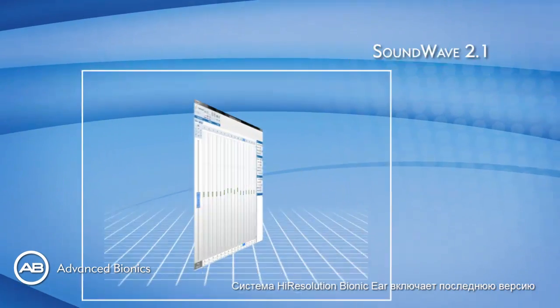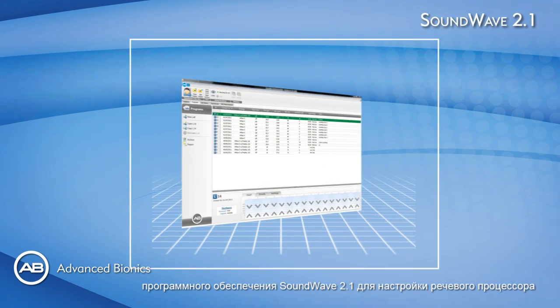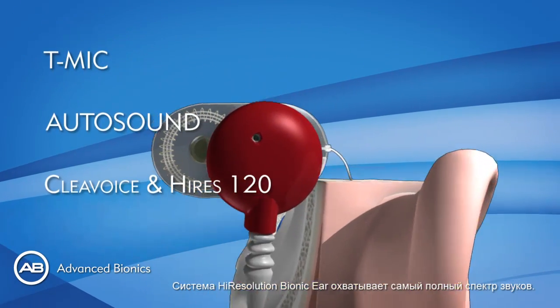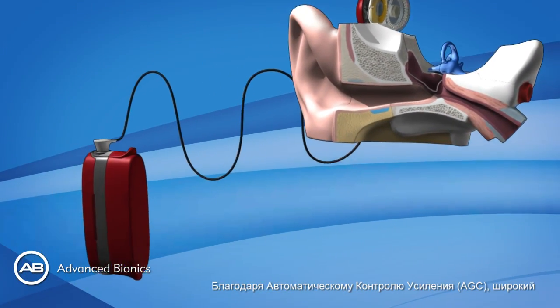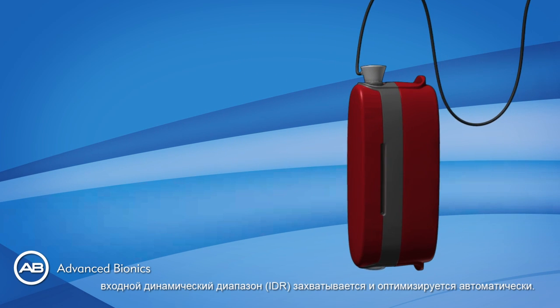The High Resolution Bionic Ear System includes Soundwave 2.1, our latest version of software to program the devices. The system captures the most complete range of dynamics. Thanks to the automatic gain control, the Wide Input Dynamic Range, or IDR, is captured and optimized for the recipient automatically.